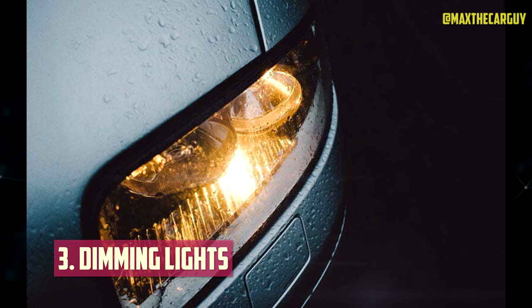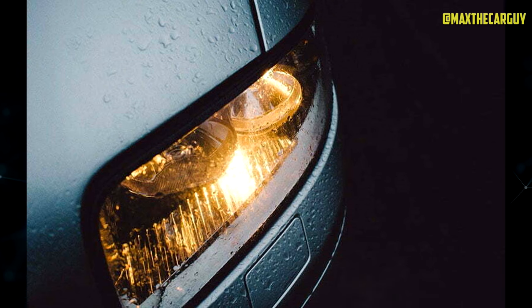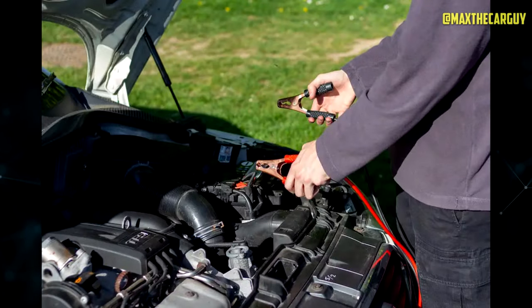Dimming Lights: If you start to notice that your car's lights seem dim, there may be a problem with the charging system. While there could be a number of problems, it is important to keep an eye out for any blown alternator fuses or fusible links.